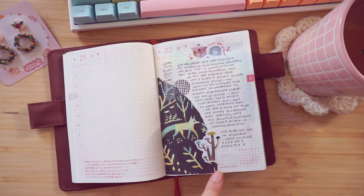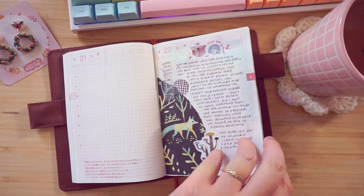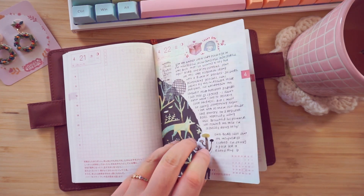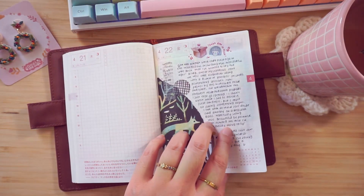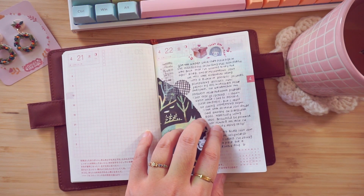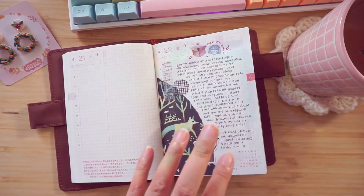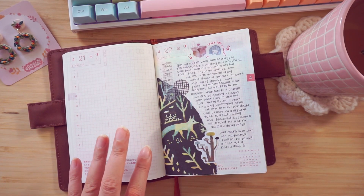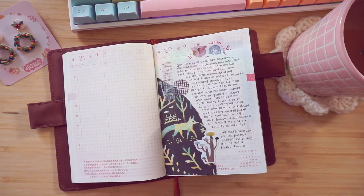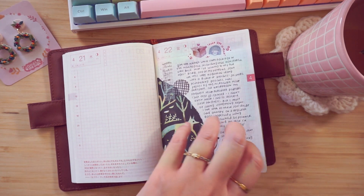I was able to use some of the wrapping paper that came with the gift package in the spread, and that was very exciting. I'm very happy that this was gifted to me, because now I'm a die-hard Hobonichi stan. I have previously used the Hobonichi Weeks, so I was already kind of a stan, but the Weeks has a yellowish paper and I'm not a fan of the yellow paper — I really like the white paper, and the Techo looks really nice.